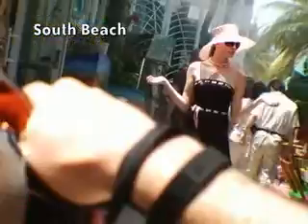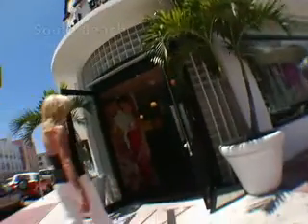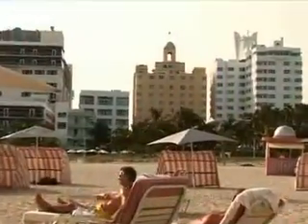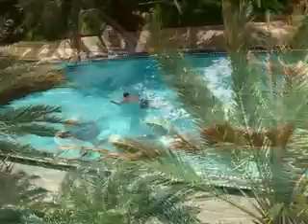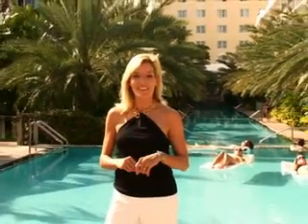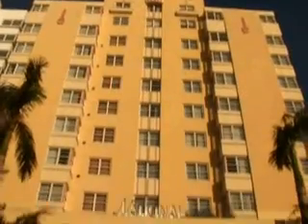South Beach is one of the hottest spots in the world. It's got incredible nightlife, great shopping and dining, beautiful beaches, and world-class hotels. I'm here at what is indisputably South Beach's sexiest pool at one of the sexiest historic hotels of the world — the ultra-chic National Hotel.